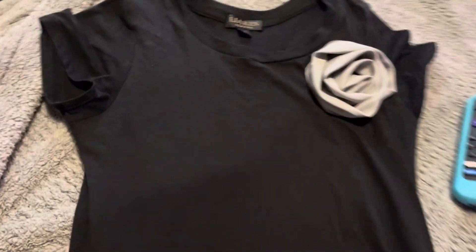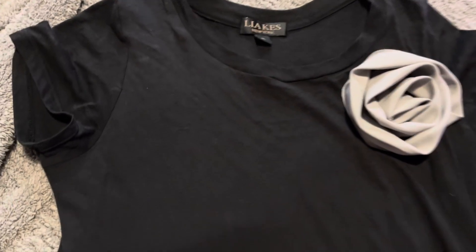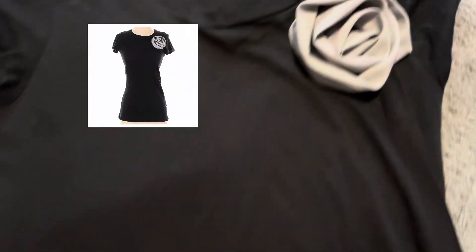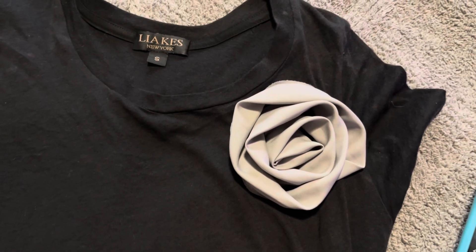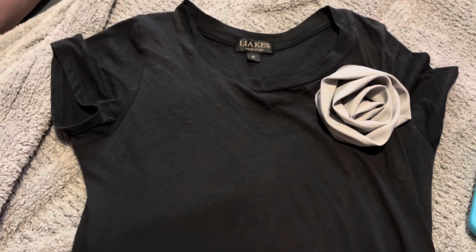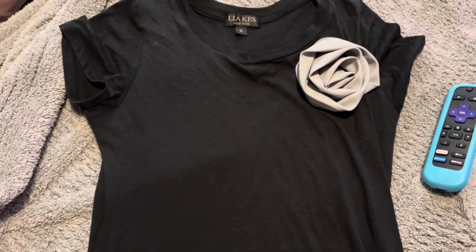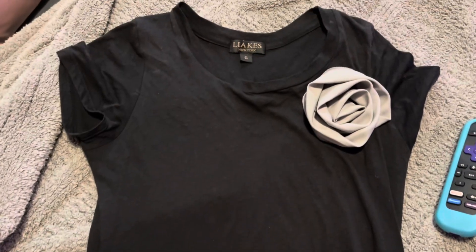I wanted to show you another thing I got from thredUP — it was just delivered today. I didn't know they delivered on Sundays. This brand is Leah Kiss of New York, and it's just a black t-shirt with a nice little gray rose design on the left shoulder chest area. I thought this was really cute. This is actually an expensive brand — this shirt regularly sells for around a hundred dollars — but I got it for about eight dollars and then 35 or 40 percent off of that.